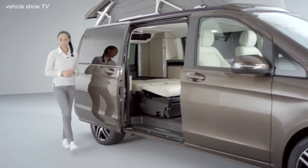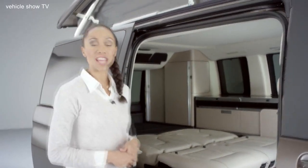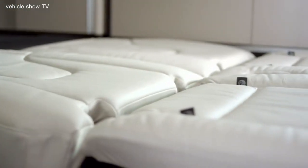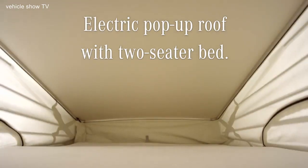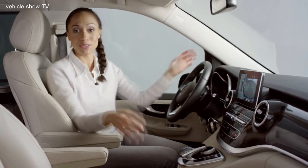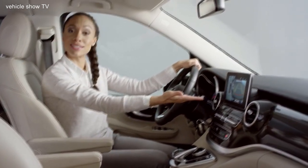Four people can sleep in the Marco Polo: two on the unfolded two-person sleeping bench and two more right under the electric pop-up roof with full-size bed. The luxurious interior continues in the front of the vehicle with the sophisticated control panel, Command Online, and a whole range of assistance systems such as Park Assist with a 360-degree camera.